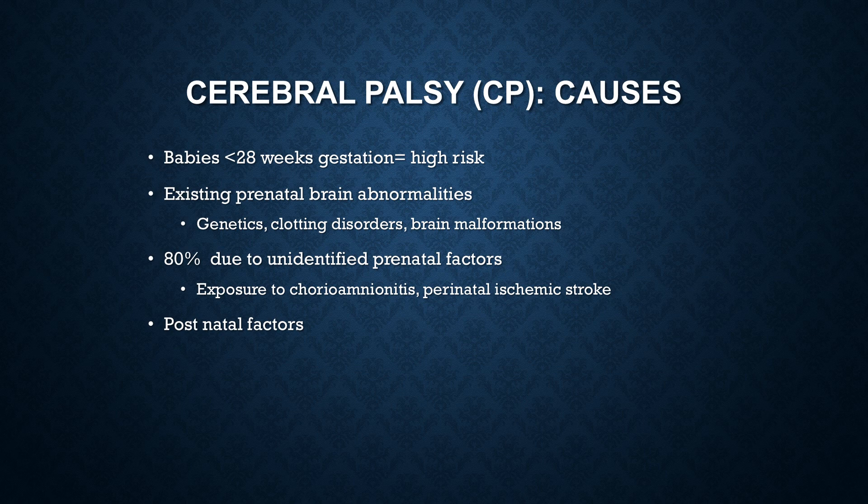Existing prenatal brain abnormalities — things like genetic causes, possible clotting disorders, or brain malformations — are also causes. 80% are due to unidentified prenatal factors. Intrauterine exposure to chorioamnionitis is also a contributing cause.